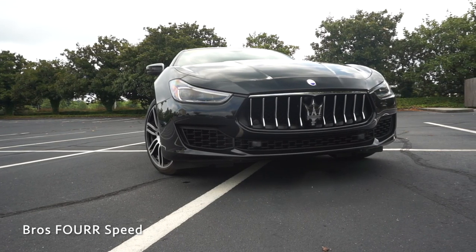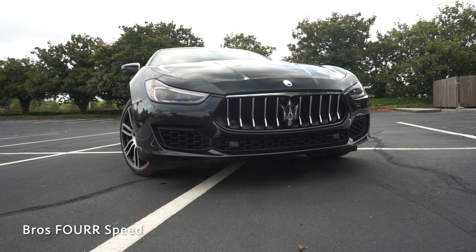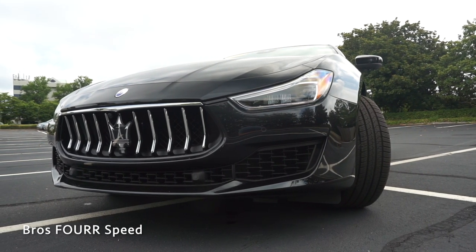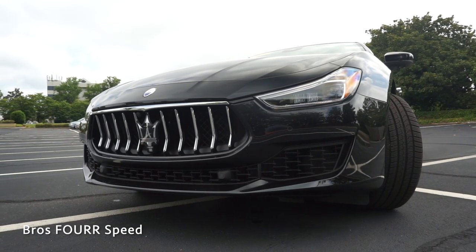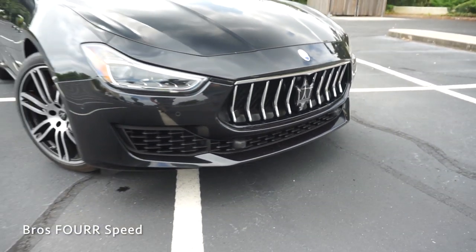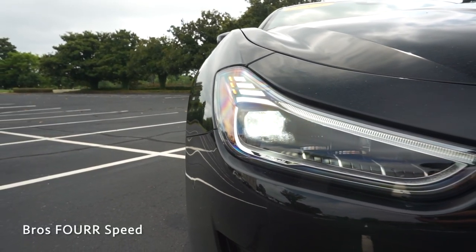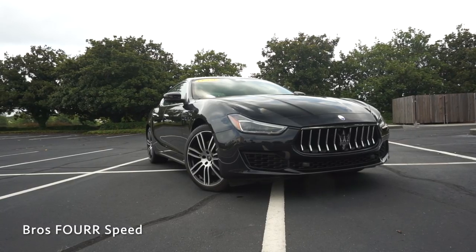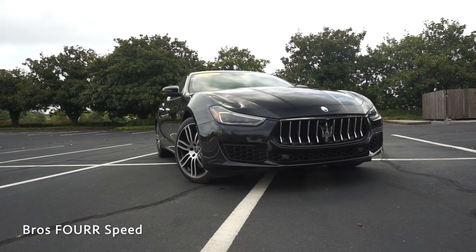Starting up front with the massive grille, you can see there are 10 vertical slots finished off in chrome along with the Maserati Trident badge right in the center. Just above that there's a forward-facing camera, and you can see how much airflow this will provide to cool the engine. This has LED headlights and LED daytime running lights. There are four forward-facing sensors in the bumper along with two in the lower section, and it's also finished off in more mesh.